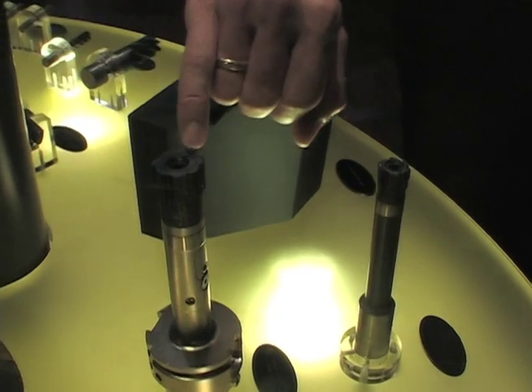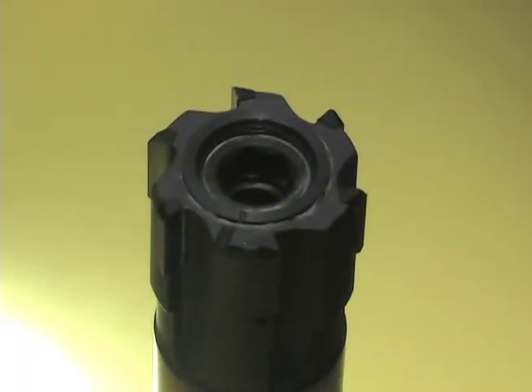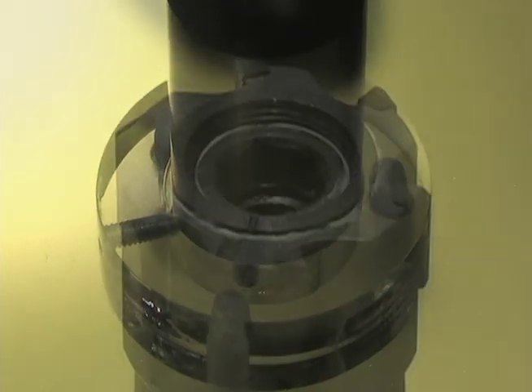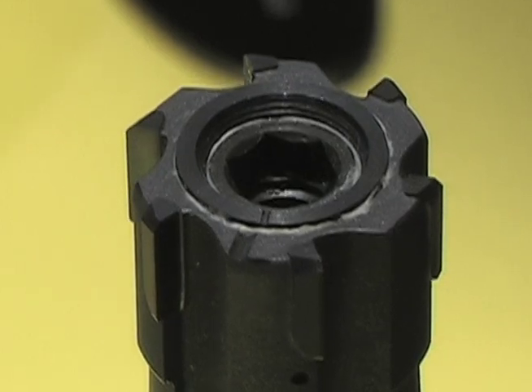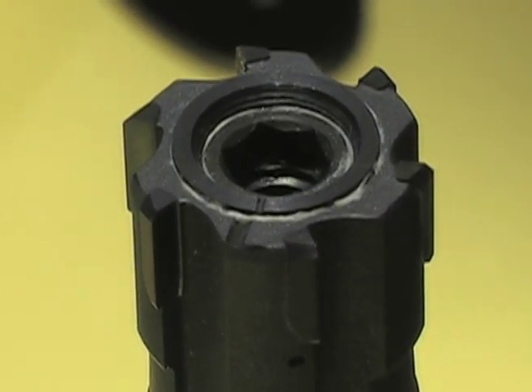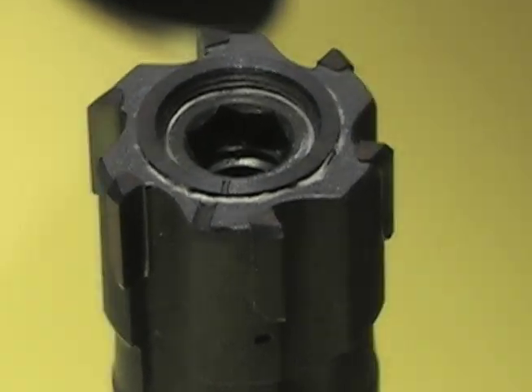This tool is absolutely linear and elastic, and with that the expansion is parallel — so you are not changing the back taper, which is important. Another feature: you cannot overturn it, because after two rotations it locks, so you cannot damage the tool.